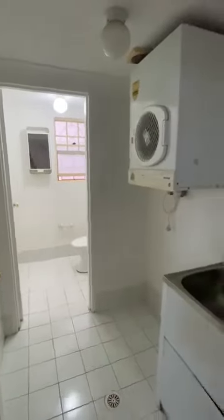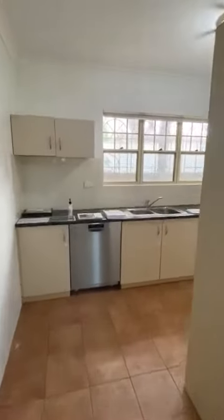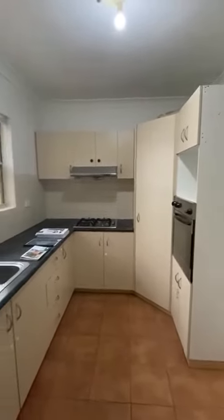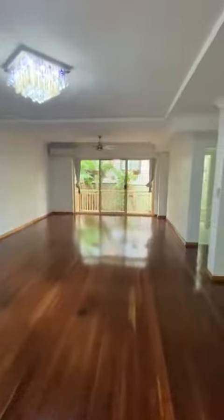Internal laundry on the lower level with an additional toilet. Kitchen with gas cooking and stainless steel appliances. In the basement below you do have a lock up garage.